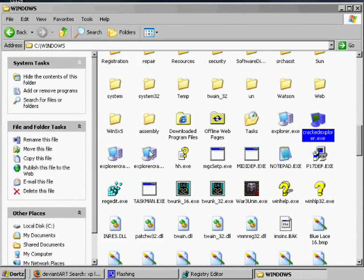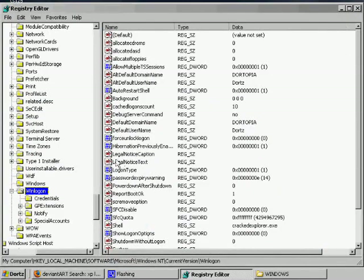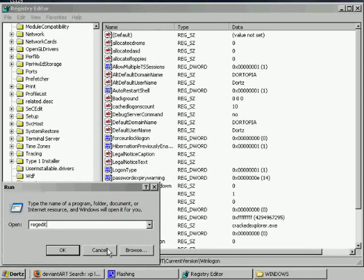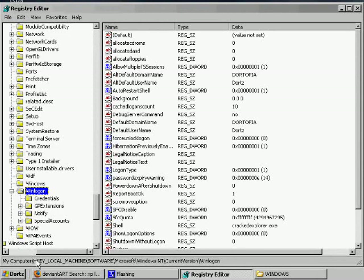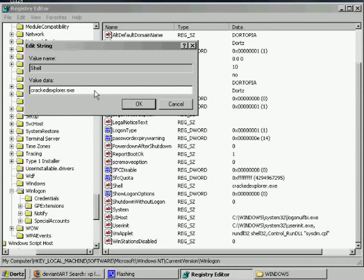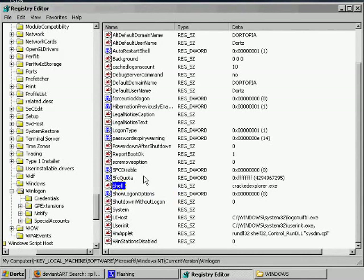Open up Registry Editor — to get there, go to Start, Run, and type Regedit. Navigate to HKEY_LOCAL_MACHINE\Software\Microsoft\Windows NT\CurrentVersion\Winlogon. In there you'll find the value Shell. Right-click, Modify. The original value is Explorer.exe — change it to your new file name, click OK. Then shut down and restart and it will be updated, hopefully, if you've done this correctly.